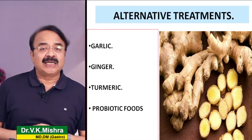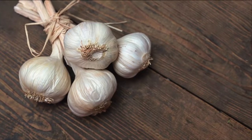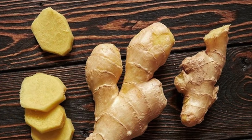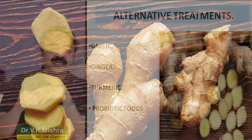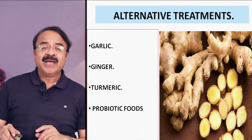As far as alternative treatment is concerned, research में पाया गया है कि अगर आप अपनी diet में garlic, ginger, turmeric, probiotic food use करते हैं तो ये वास्तव में healing में help करते हैं as far as chronic gastritis is concerned।